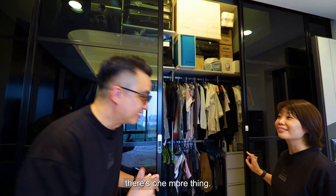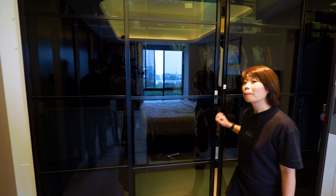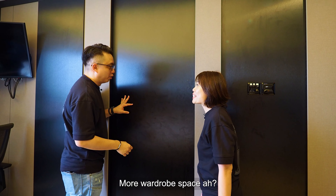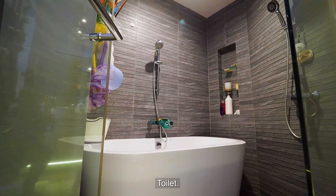Come, there's one more thing. Hey Serene, guess what is this? More wardrobe space? It's actually the toilet — wow, even the toilet is big!